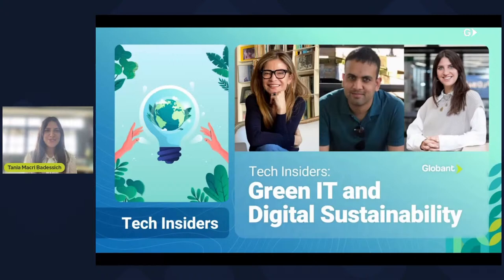Hi everyone. Welcome to a new session of Tech Insiders. My name is Tania Macri, and I'm a manager at Global Sustainable Business Studio. Thank you for joining me today. Especially since today is a special day, and we are celebrating the International Day of World Environmental Education, and how fitting for the topic that we are going to be covering in today's session.